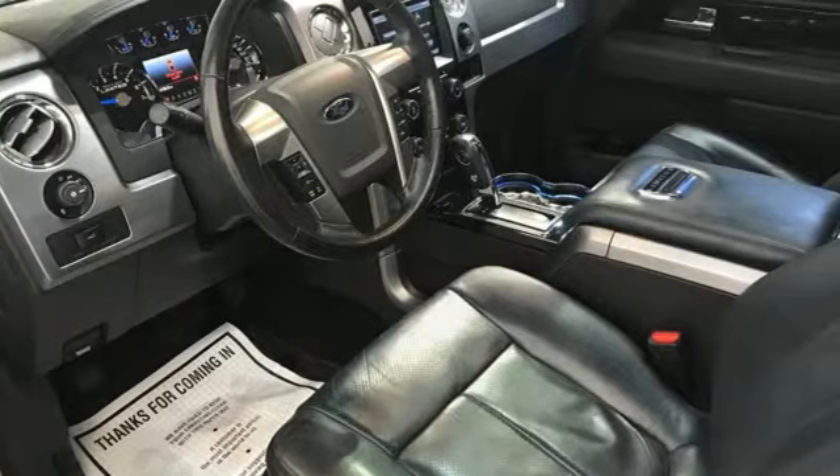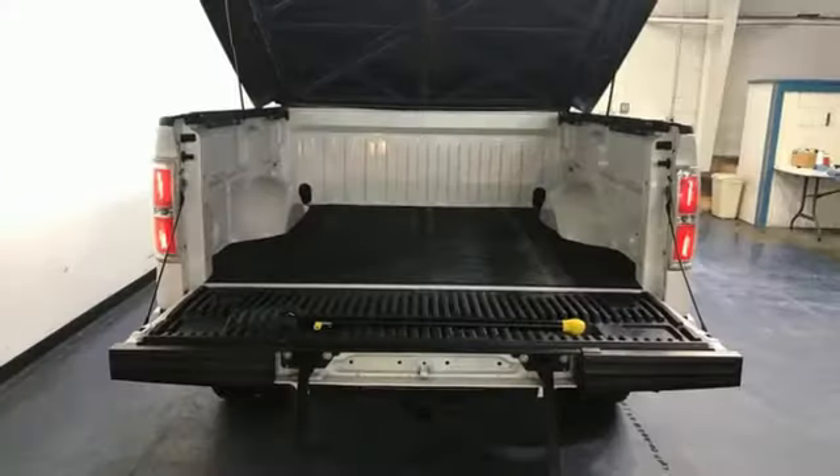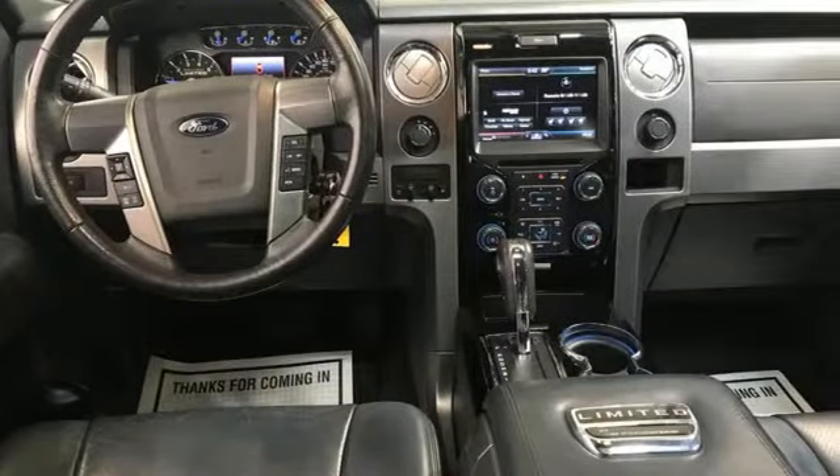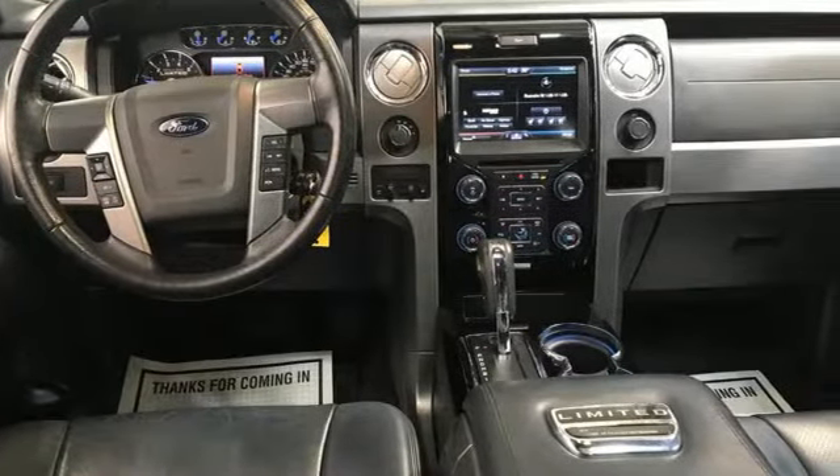Plus, it offers an exciting list of features: V8 engine, 4-wheel drive, driver selectable mode, trailer brake controller, and wireless audio streaming.